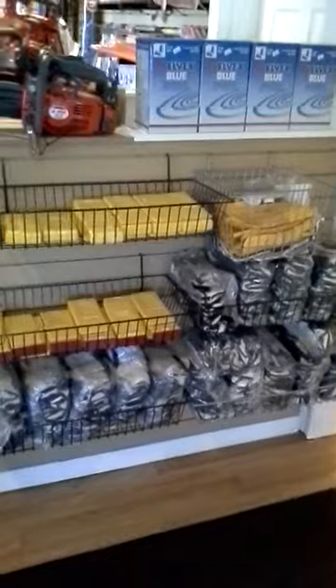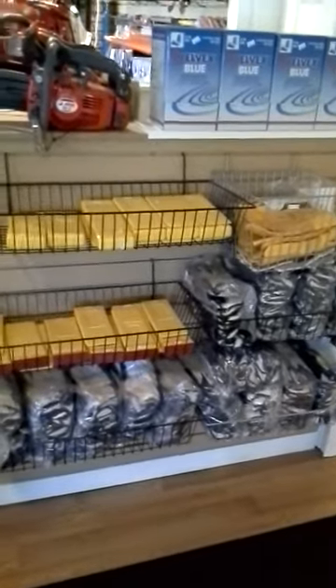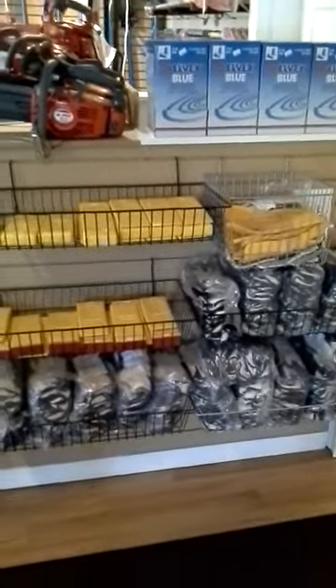Various work gloves, felling wedges, and earplugs.